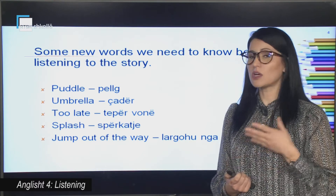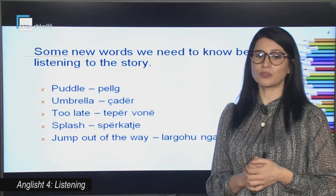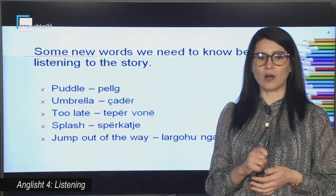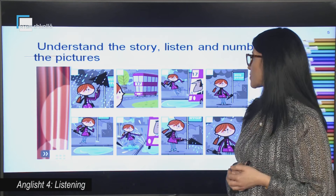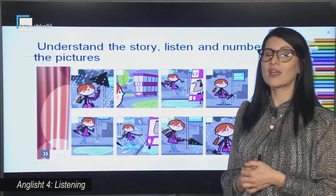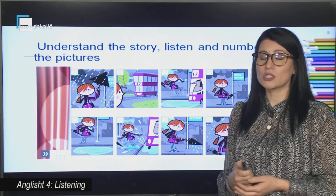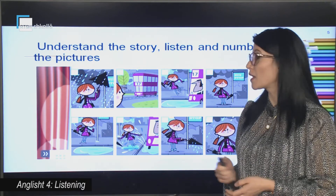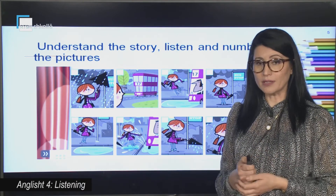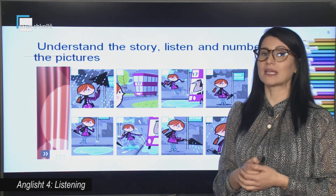Now have a look at the pictures. Have a look at this girl — where is she? Correct, she is at a bus stop. Maybe she is waiting for her bus. Have a look at the pictures — it is raining, right? And what can you see here? It's a puddle.